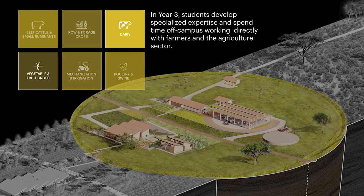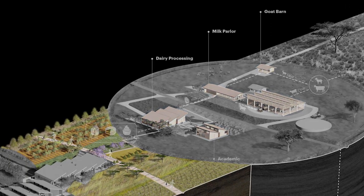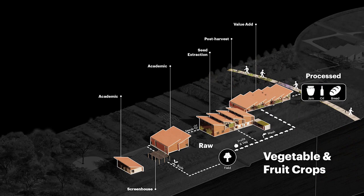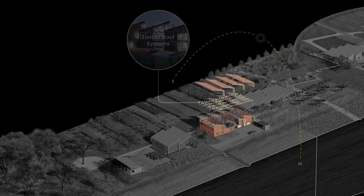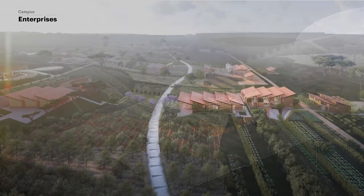In year three, students develop specialized expertise and spend time off-campus working directly with farmers and the agriculture sector. The dairy farm includes pastures, barns, a milk parlor, dairy processing facilities, and an academic building. The adjacent vegetable and fruit farm includes academic buildings and seed extraction and post-harvesting facilities. Clerestory windows minimize heat gain and provide optimal airflow and daylight, framed by a timber roof system built with sustainably harvested regional lumber.